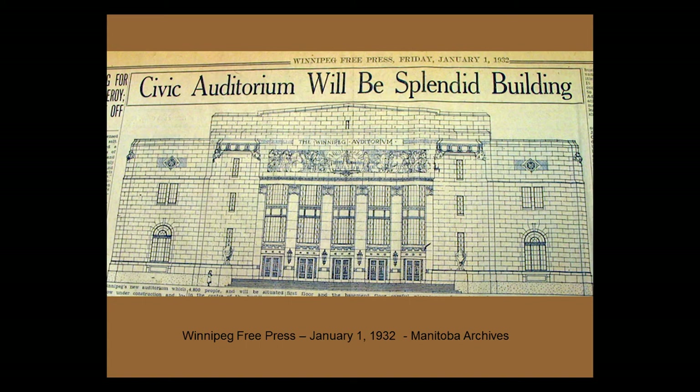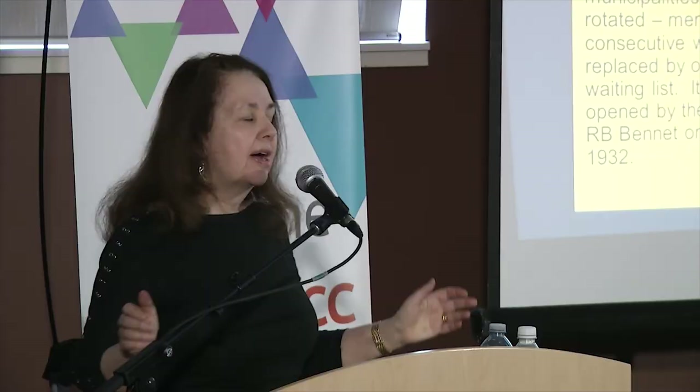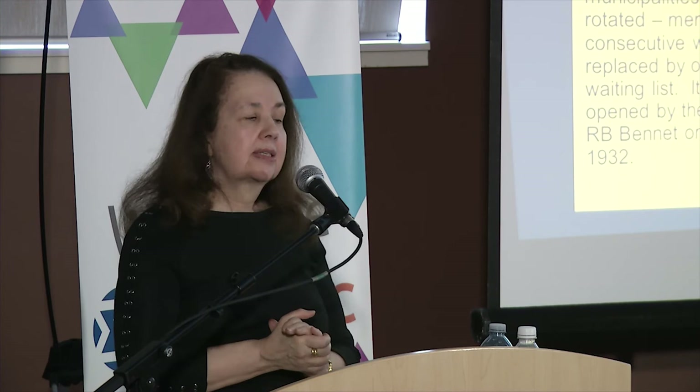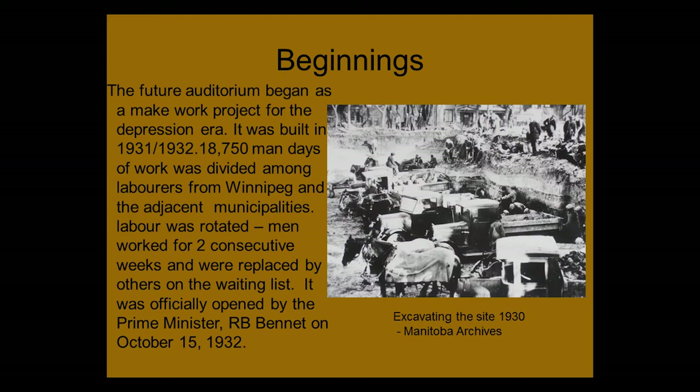The beginnings — remember the 1930s was the Depression and a lot of people were out of work. It was a make-work project: 18,750 man-days of work was divided amongst laborers so that everyone could have at least a little bit of money. Men worked for two consecutive weeks and were then replaced by others, and there was a waiting list. It was opened by Prime Minister Bennett in 1932. You can see the horses and the foundation work going on; there were houses and a very large, beautiful house taken down on that area for the Winnipeg Auditorium.